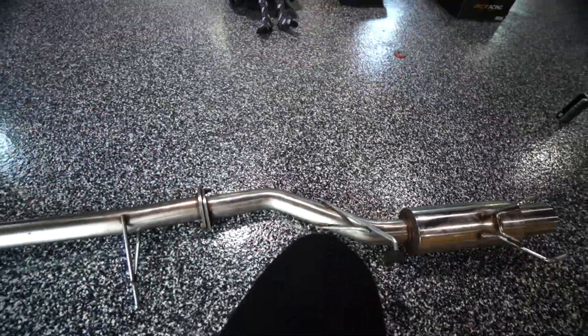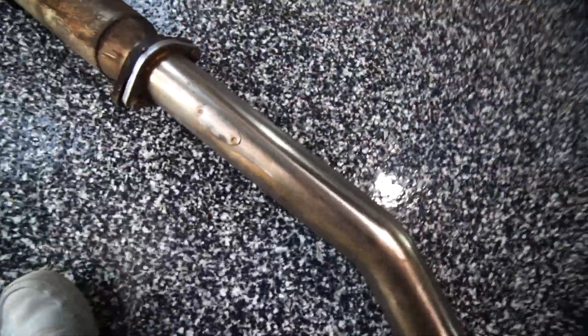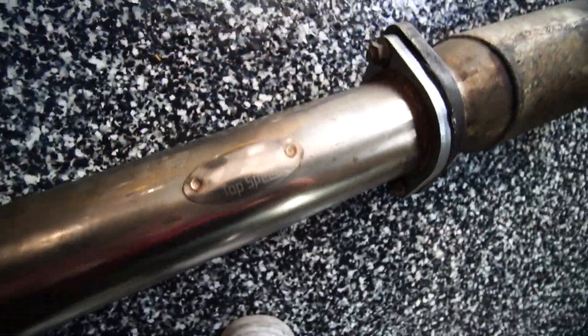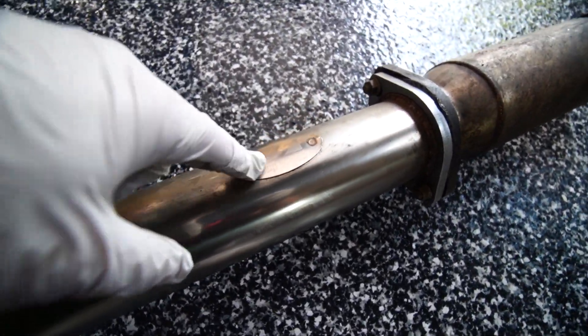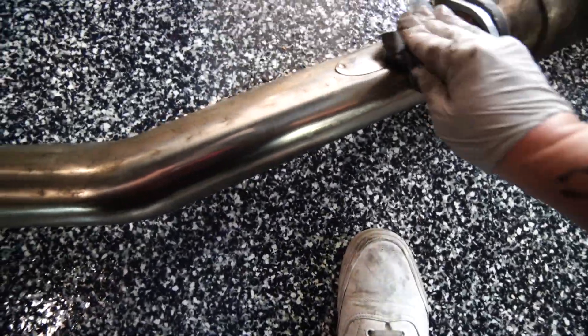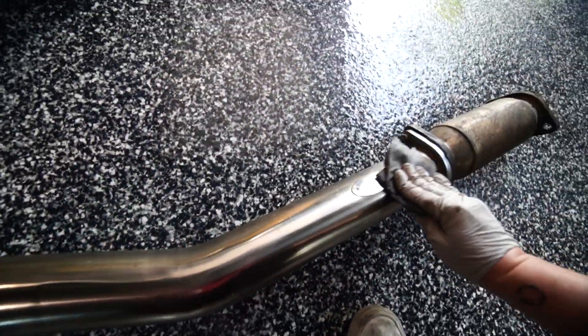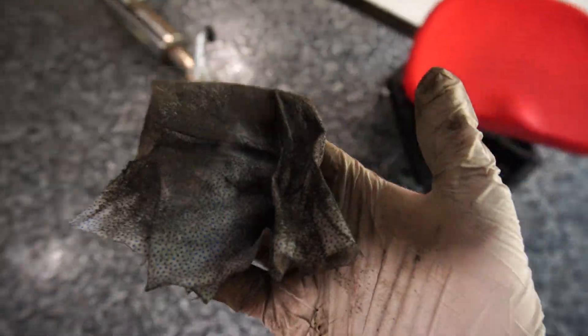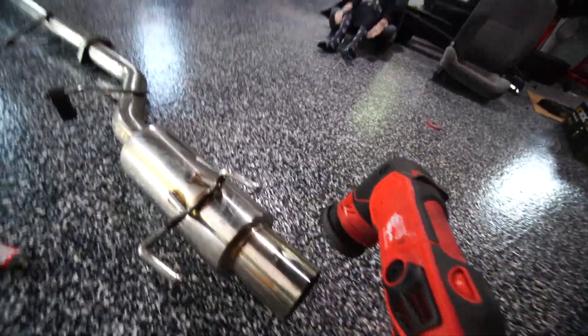I actually don't even know what brand exhaust this is — the welds are actually pretty nice. I don't see a name on it anywhere. Oh — that's a Top Speed exhaust! These guys are local to me, and I actually was going to pay them to make an exhaust, but they were too busy. That's hilarious. It's mandrel bent, the welds are good — it's gotta be a nice exhaust. Got my Griot's polisher and some metal polish.